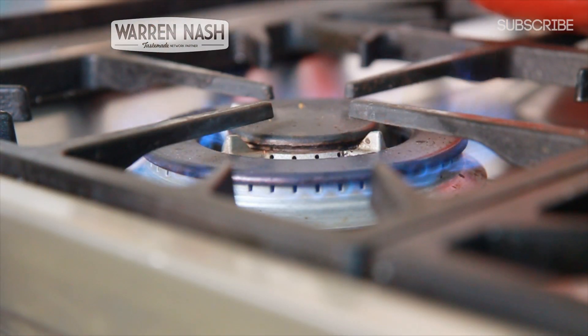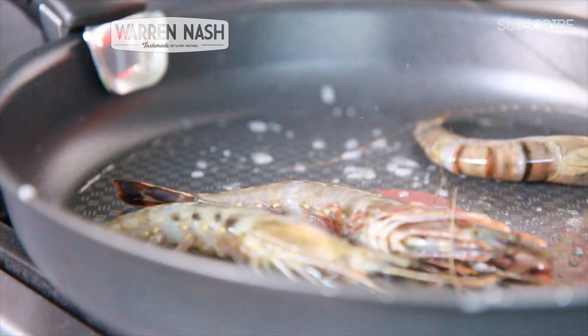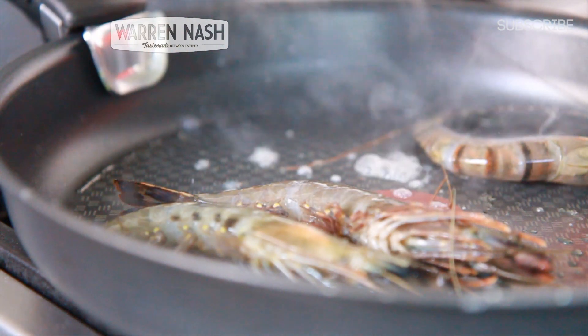Now these prawns come frozen and the good thing is you can cook them from frozen as well, or you can cook them once they've thoroughly defrosted. And if that is the case then they have to be eaten within 24 hours.